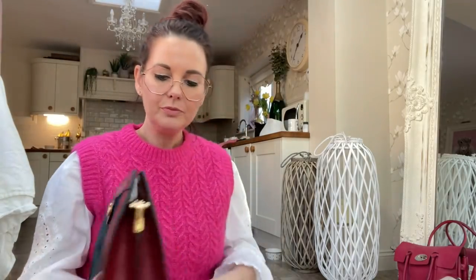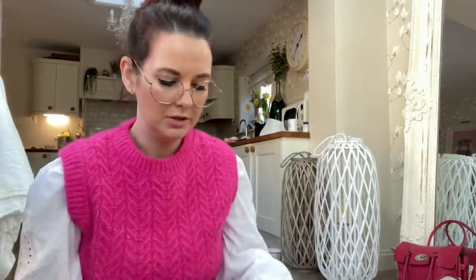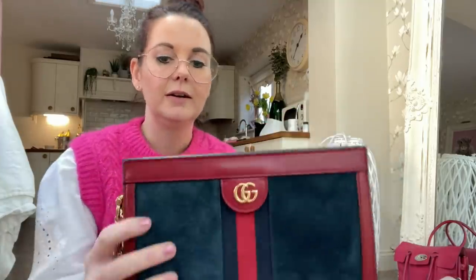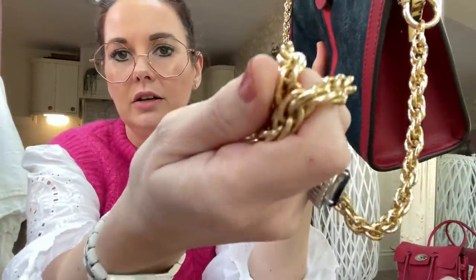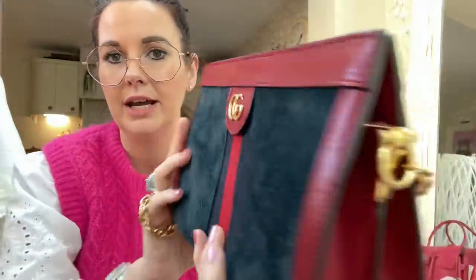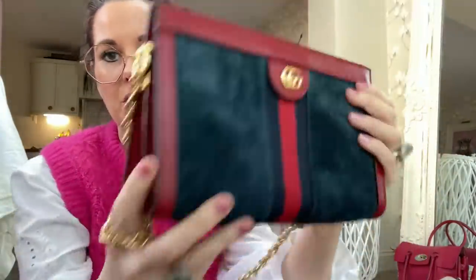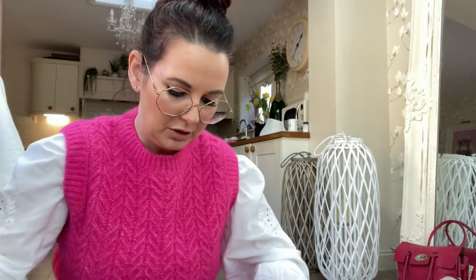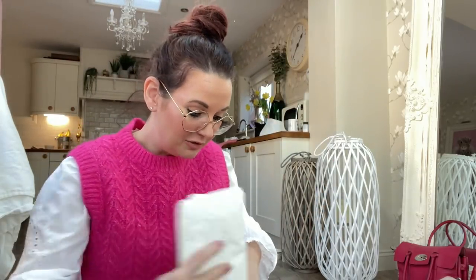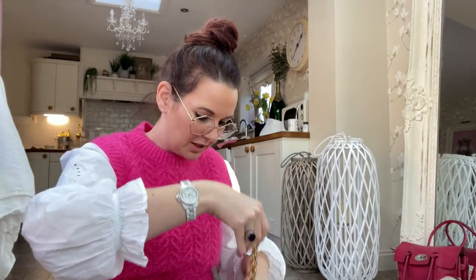Then there's a super cute Gucci Ophidia — I think that's what it's called. It looks like a clutch but it's not — it's got a very strong magnetic fastening and comes with the most beautiful twisted gold chain. The hardware is just so amazing; you really have to see these in real life to appreciate them. It's got the little Gucci logo on the front, and you can use it as a clutch, cross body, or on your shoulder. The magnet is so strong you have to watch your fingers. My mum loves this one!